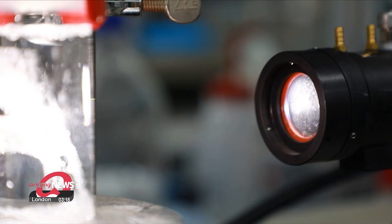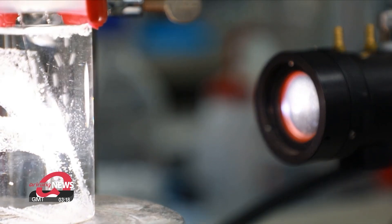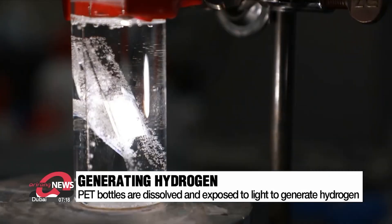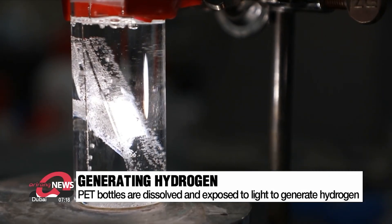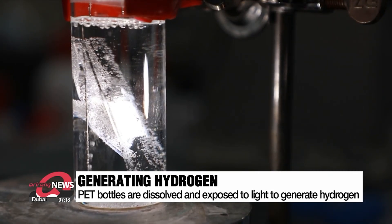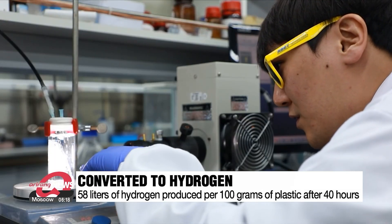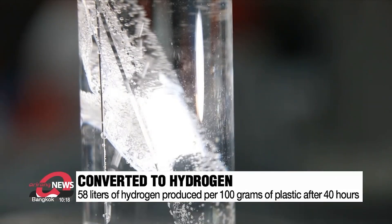This is a solution where fragments of PET bottles are dissolved in a strong alkali. When exposed to light with a wavelength similar to that of the Sun, gas bubbles are generated. These gas bubbles are hydrogen. After 40 hours, 98 percent of the plastic is decomposed and converted entirely into either carbon dioxide or hydrogen.